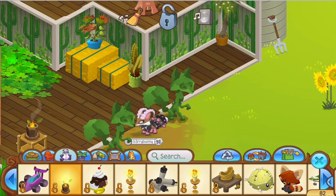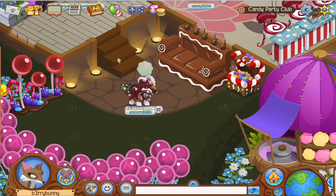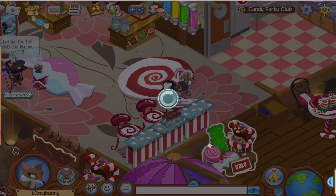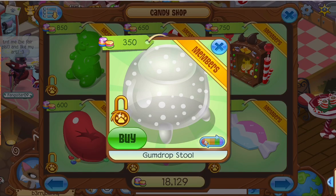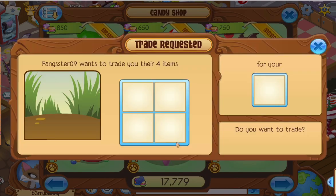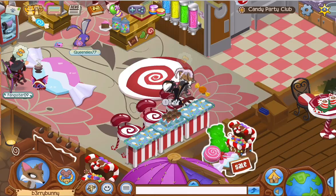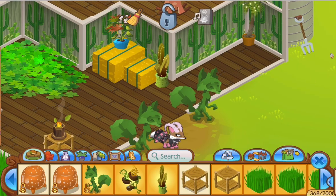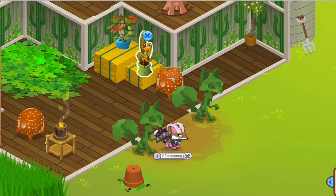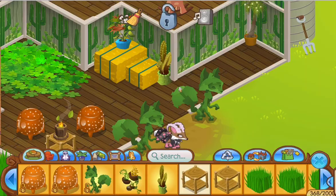I put a windmill because it felt very on-theme with the barn. Then I went to get a gumdrop stool - at first I thought I'd get it in green, but the green was way too bright, so I bought two in orange. Somebody tried to trade me again and I declined, then I put the two gumdrop stools on either side of the table.